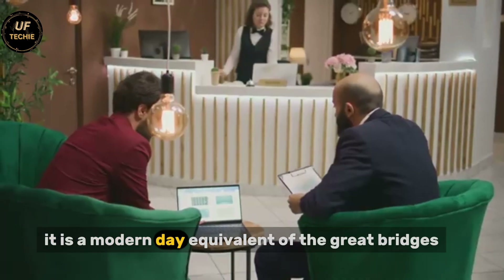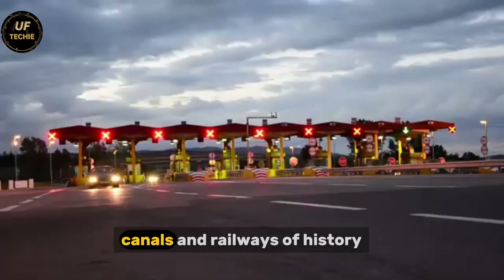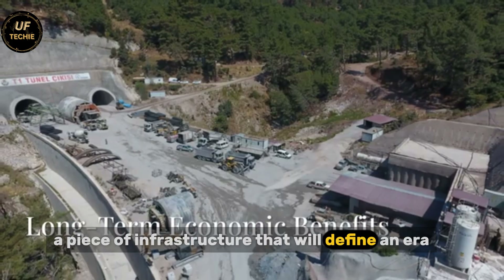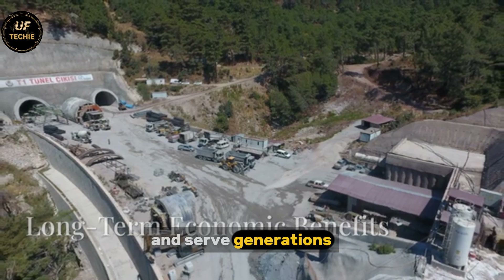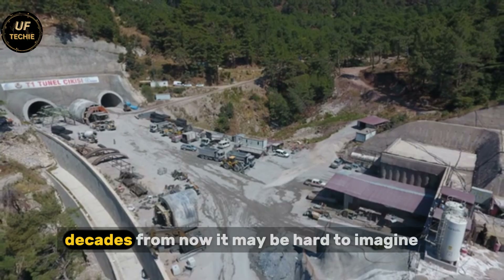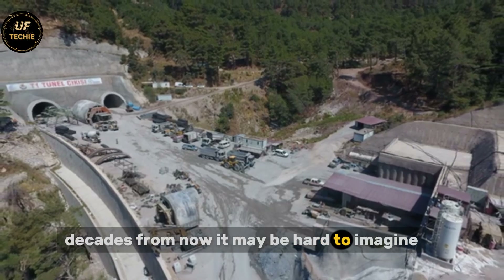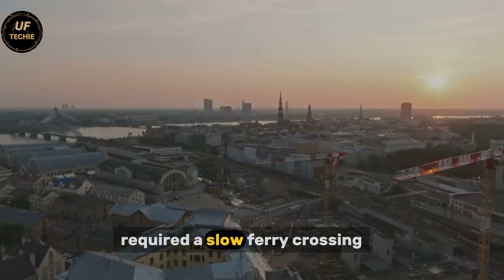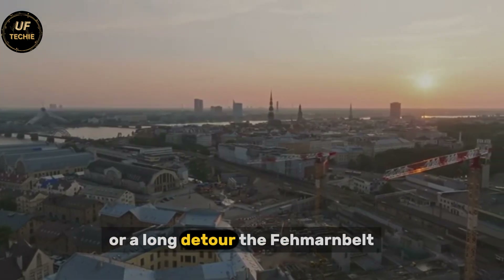It is a modern-day equivalent of the great bridges, canals, and railways of history — a piece of infrastructure that will define an era and serve generations long after the last concrete segment was put in place. Decades from now, it may be hard to imagine that there was ever a time when a trip from Hamburg to Copenhagen required a slow ferry crossing or a long detour.